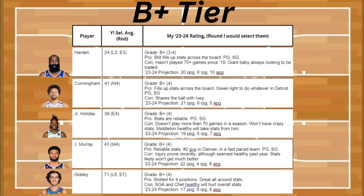Finally in B+, I actually have Josh Giddey. He's slotted for four different positions and he gets great all-around stats. The con is that SGA and Chet are healthy and are probably taking most of the stats from him, and he's not really outstanding in any one stat. He's projected to be about 17 points, 8 rebounds, and 6 assists.